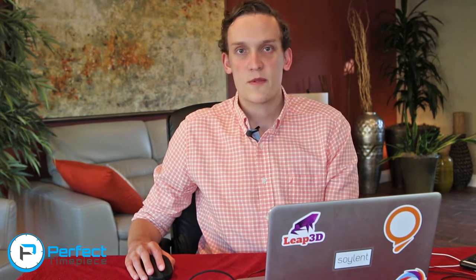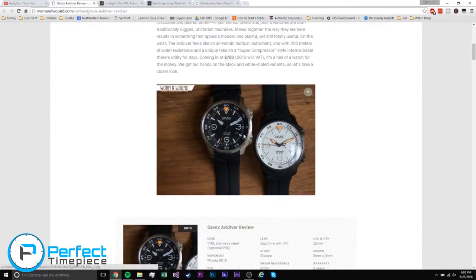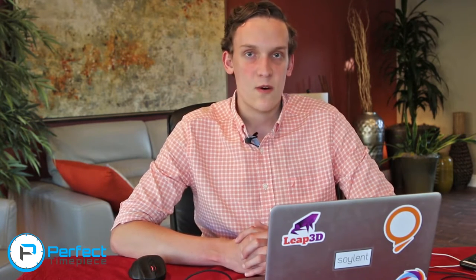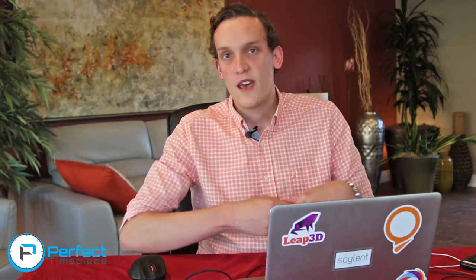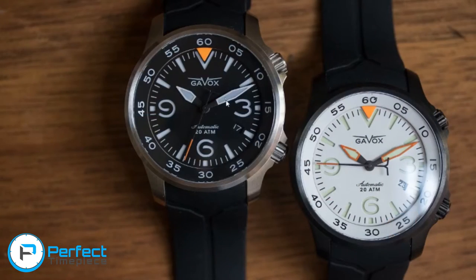Our first story today comes from Worn and Wound — this is the Gavix Avidiver review. They did a full review on this new Gavix watch. One of the things the review says is that it is very hard to combine two elements from two different styles of watches. This watch is the combination of a diving watch and an aviation watch, which is how it got its name, Avidiver.